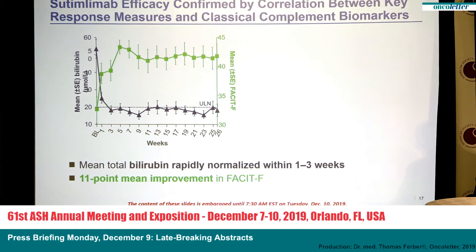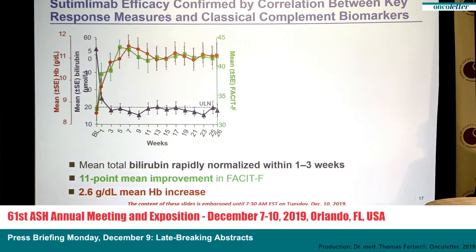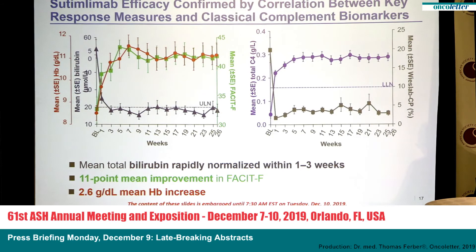Hemoglobin also improved by one gram within the first week and by two grams by week three, with a mean hemoglobin increase of 2.6 grams per deciliter. We could clearly show that complement activity was blocked, as demonstrated by the classical complement pathway assay going down, as well as reduction and blockade of the C3 convertase activity, and we saw an increase of total C4 to normal levels.